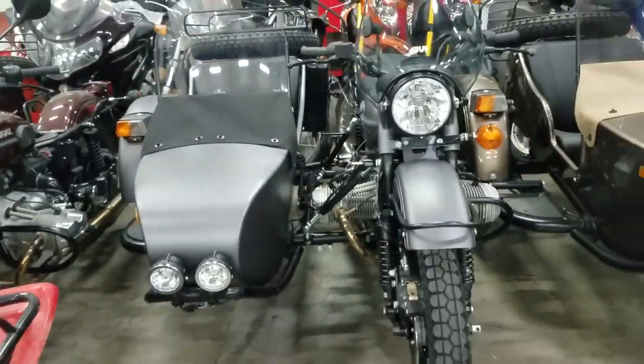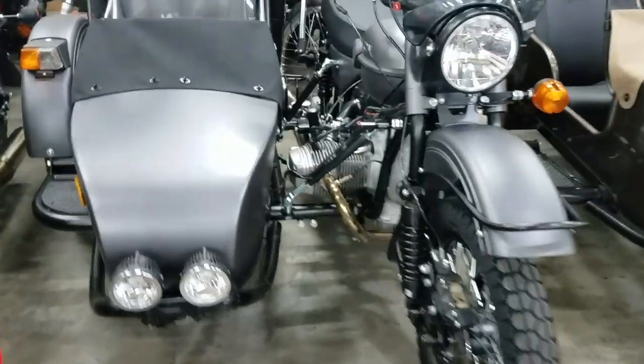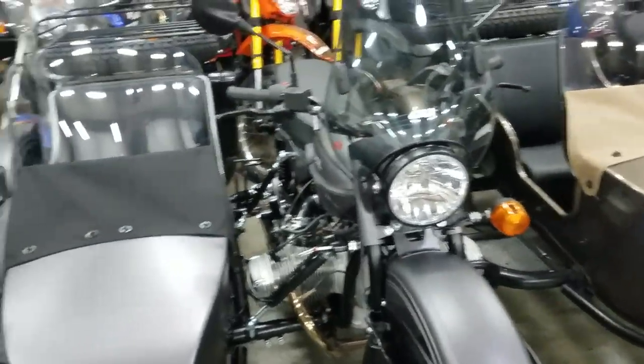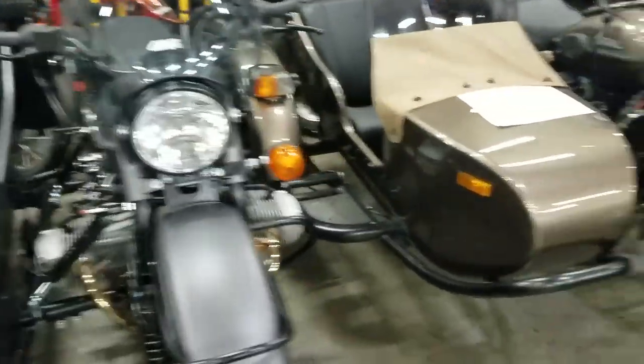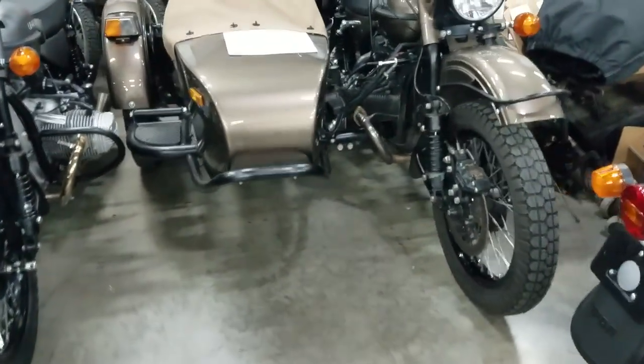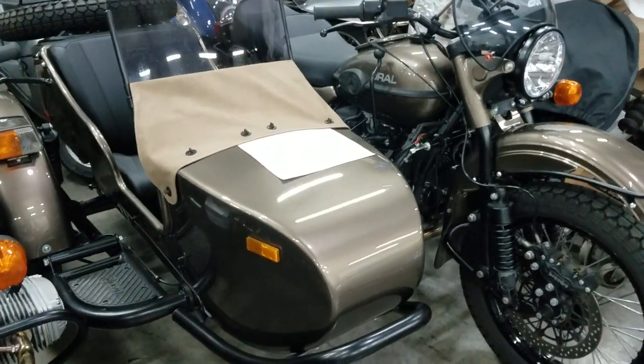Here's a 2020 slate gray — this one was over in the showroom and is now sold; it's going to leave Tuesday. A customer wanted a little GV windscreen on it and a tall sidecar windscreen. We also have another Euro that's going to come in on trade on this 2017 metallic bronze Gear Up, so this one is sold — it was a pre-owned that we had.